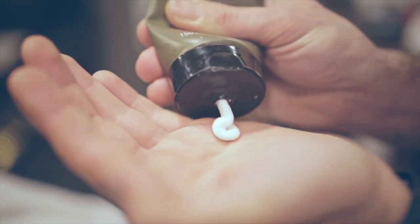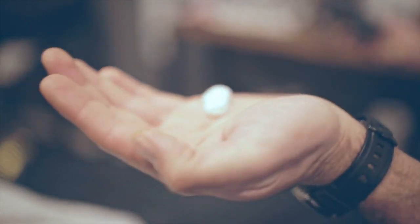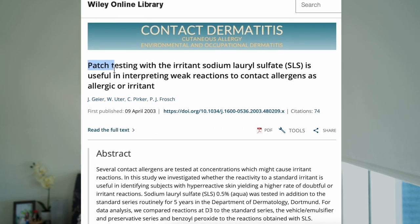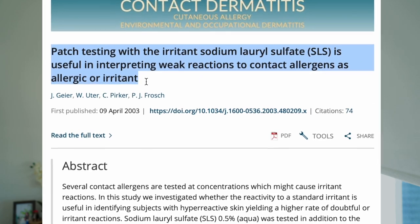The fifth thing to avoid is sulfates. Many foaming cleansers use sulfates like sodium lauryl sulfate, which fall into the surfactant category and are responsible for removing dirt and oil from the skin. While they leave a clean feeling, they actually strip all natural oils from your skin. Sodium lauryl sulfate has also been found to cause significant irritation, inflammation, skin barrier disruption, and can worsen active breakouts.